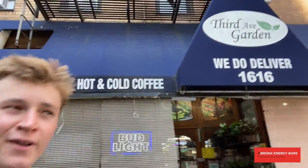Hey everyone, I'm outside of 3rd Avenue Garden. Today I'm going to be picking out a lunch — this is just going to be a supplementary video to the nutrition ebook I created. I'm going to walk in and get a lunch. I just came back from cross country practice, so I'm going to eat some calories and show you guys what I get, so tune in.